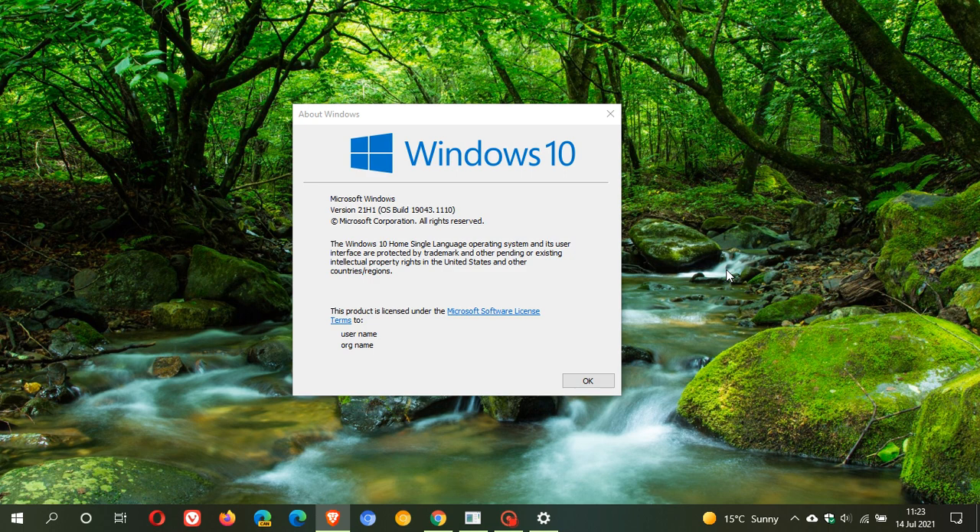This is a mandatory, compulsory, automatic update and it will be installed automatically onto your Windows 10 machine — that's all Windows 10 supported machines: 2004, 20H2, and also 21H1. This is a big update with lots of bug fixes and security patches. There have been reports that it is taking quite a long time on certain machines to download and especially to install, so just be patient because it is carrying important bug fixes and security fixes.